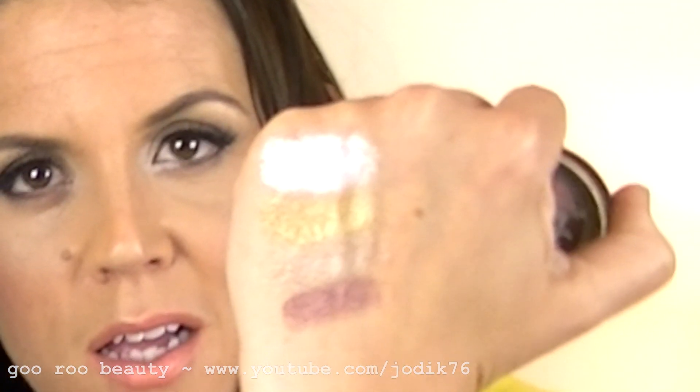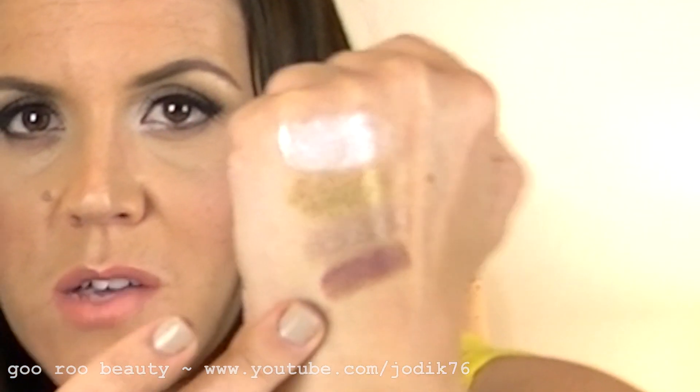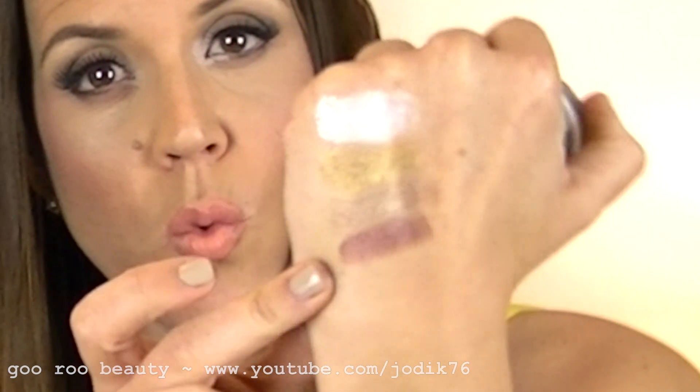The next shade is Pomegranate Punk, a warm, ready shade. I've used it with a 217 brush to add some warmth, or all over the lid. It's a really nice sort of rusty colour — not as red as you'd expect, but a warm, rusty tone.